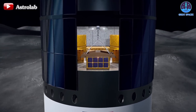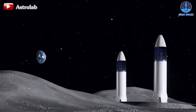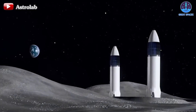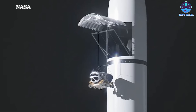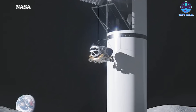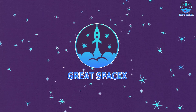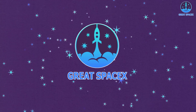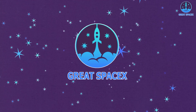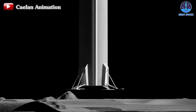However, as with any complex engineering project, there are bound to be challenges and potential issues to address. While the design of the Starship Lunar Cargo Lander is undoubtedly impressive, it may still face hurdles in terms of technical feasibility, operational efficiency, and cost effectiveness. In today's episode of Great SpaceX, we'll delve deeper into the details of the Starship Lunar Cargo Lander design, exploring its innovative features and assessing any potential challenges that lie ahead.